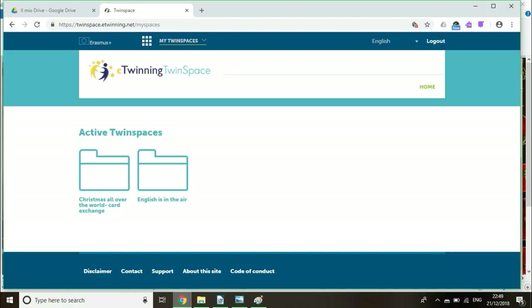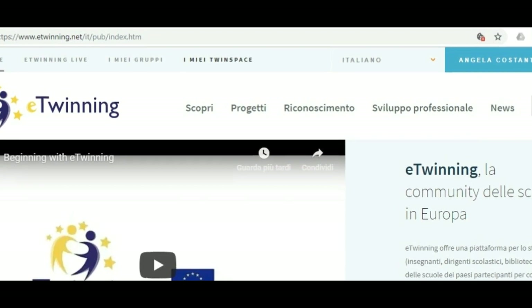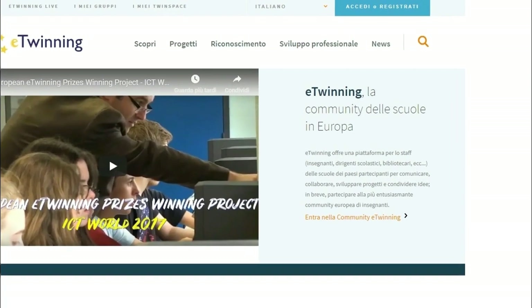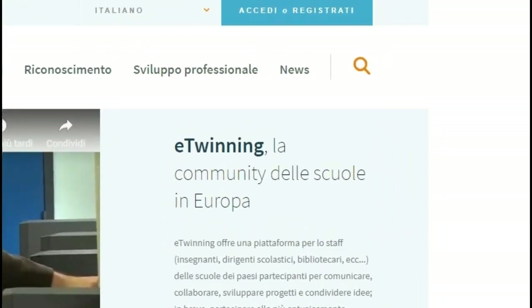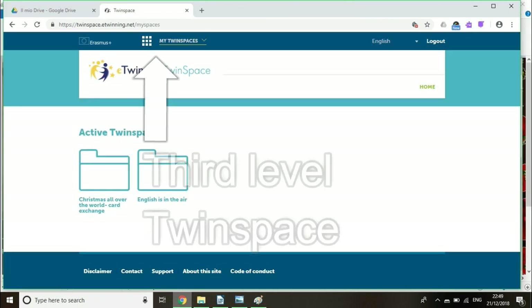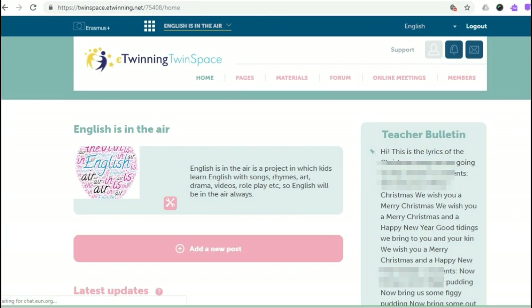I'll show you what happens — I reached the third level. Do you remember? First level: public portal, you don't have to log in. Second level: eTwinning Live, I can search for a project. Third level: TwinSpace — I have joined a project and I'm collaborating with other schools and teachers. TwinSpace. Do you see the layout is different? It's a different part of the portal.